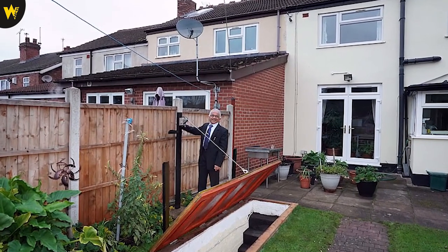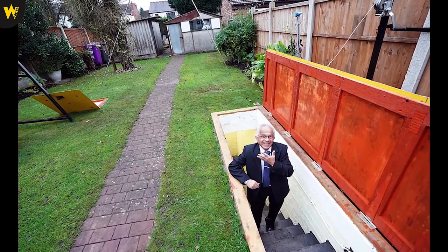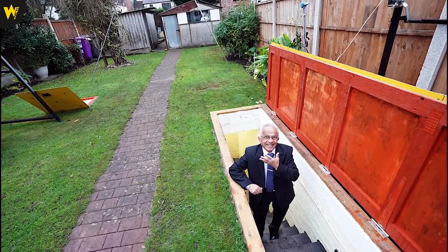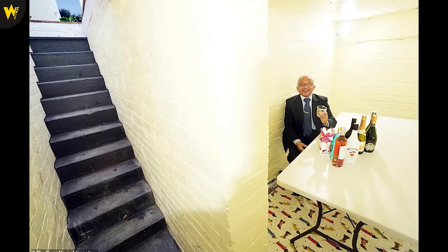Mr. Patel and his wife Usha, 62, have lived at the home for 40 years. He told The Sun: 'I'd always wondered why the manhole cover was there. During lockdown, me and a friend decided to lift it up. Under it was concrete — we started digging and it became apparent it was a staircase.'